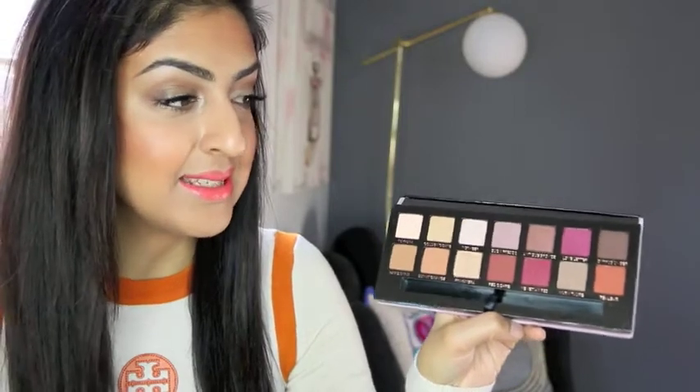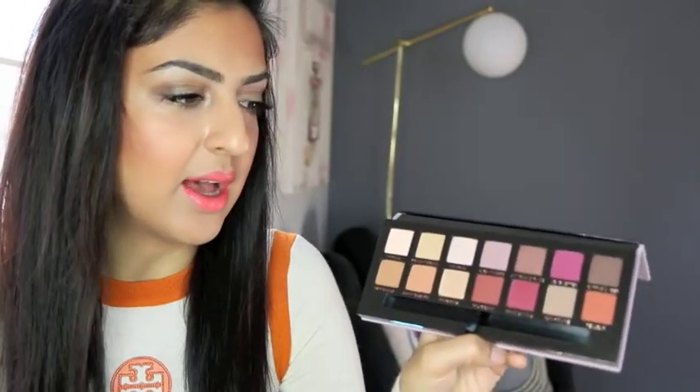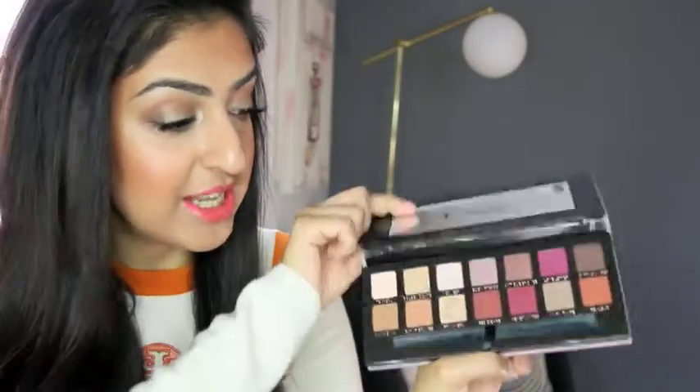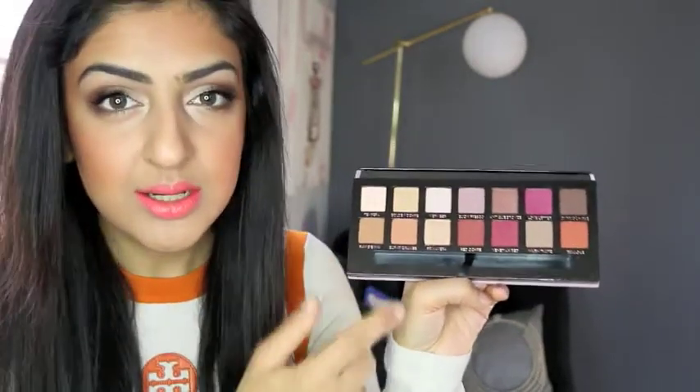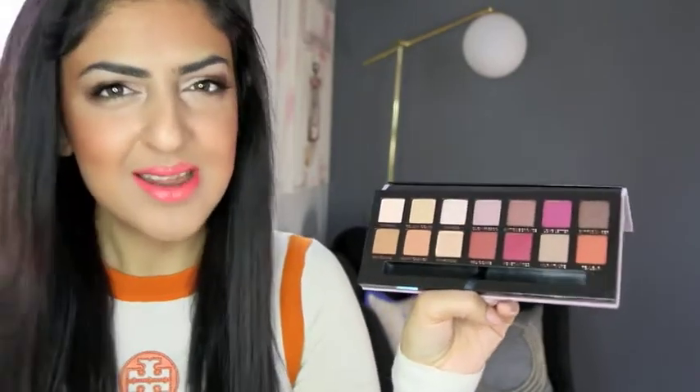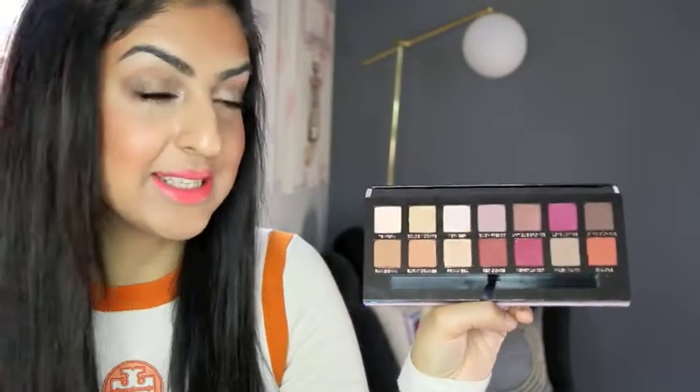Now like I said, I own a lot of luxury brands — by luxury I mean like Dior, Chanel, Gucci — just because I worked in that kind of retail environment and got the discount. But the quality doesn't even compare to how amazing Anastasia is, and I really fell in love with it. The pigmentation is amazing. The colors are a little outside of my comfort zone — you've got some burgundies — but I'm excited to go ahead and try it.